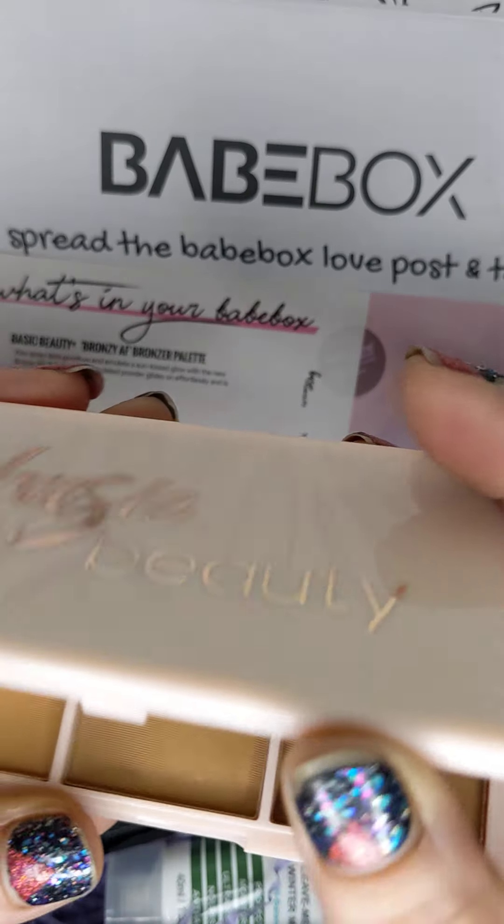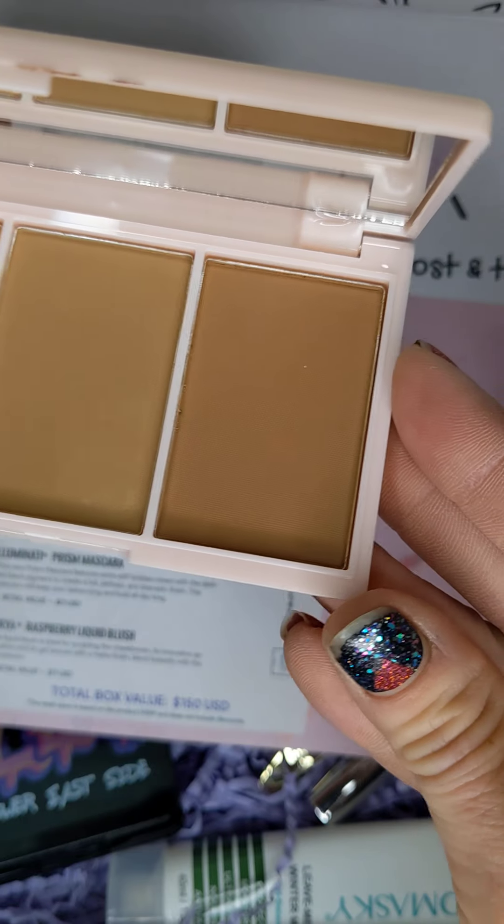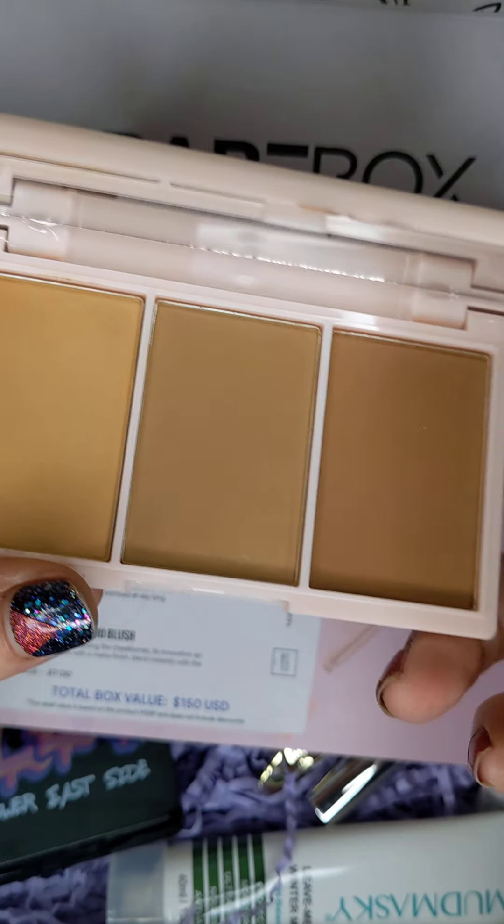The Basic Beauty bronzer is really pretty — three different shades there.